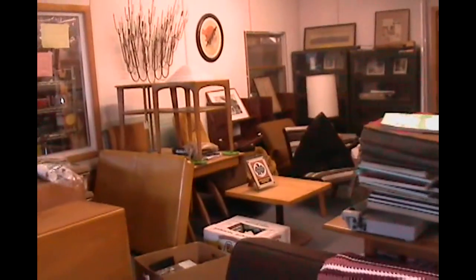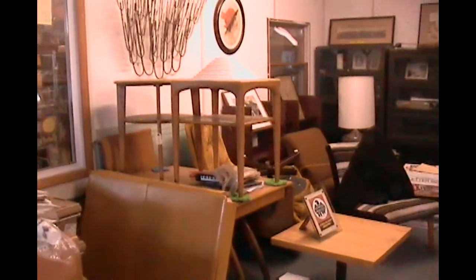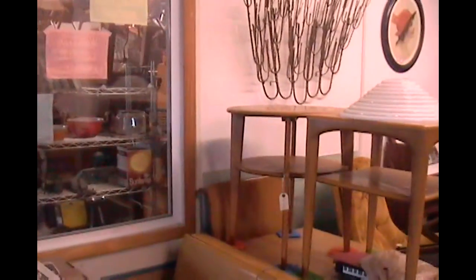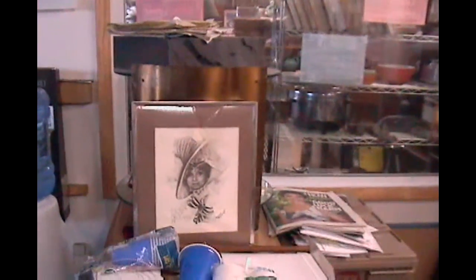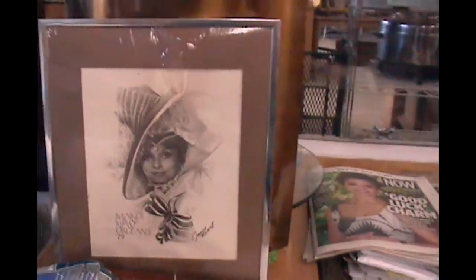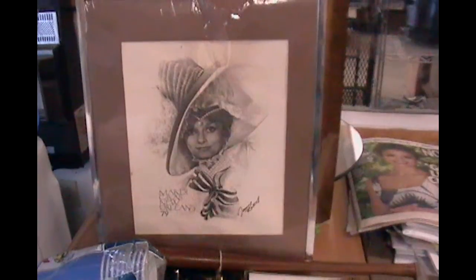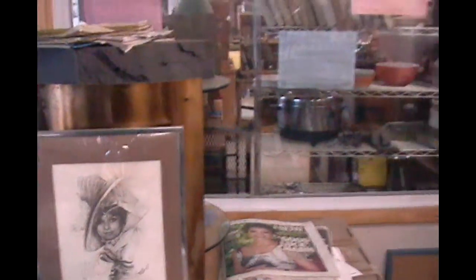Where are you located here in Wysock? Located in central Bradford County, which is in northeast Pennsylvania, on Route 6, which is one of the original coast-to-coast highways in this country. We've been here 50-some years in this location. Is there a street address? No, it's just Main Street. You can't miss it.